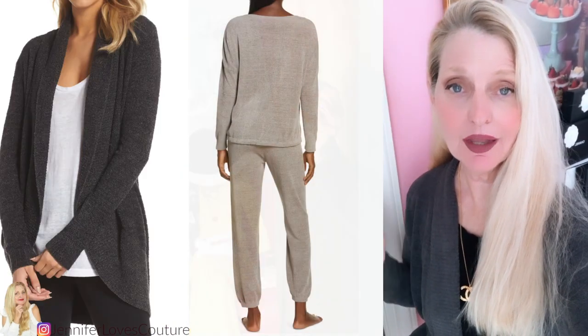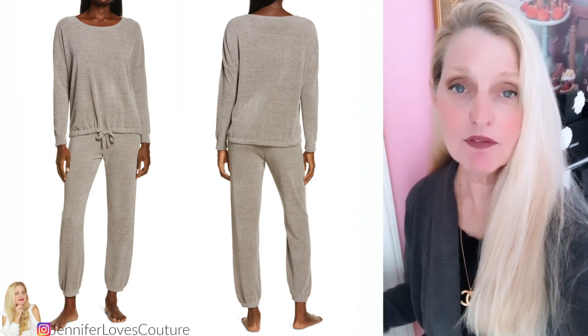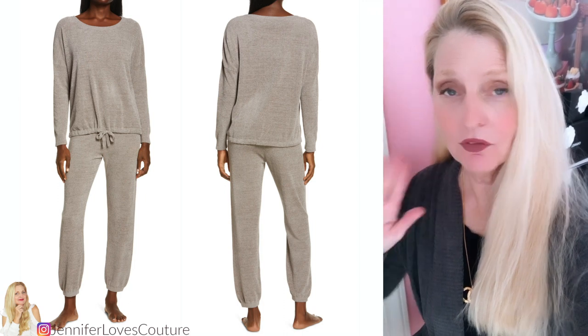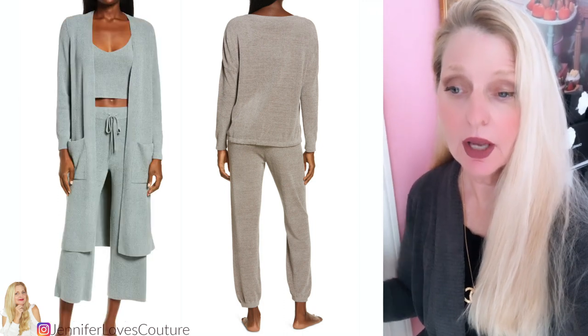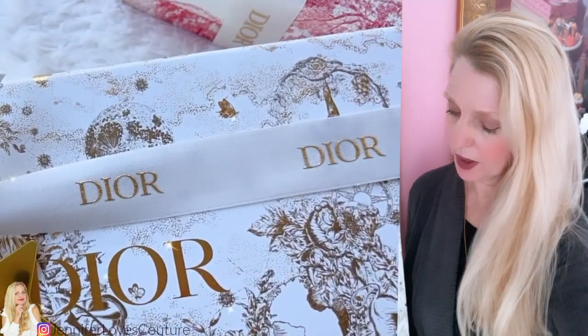I also got the lounge set. I picked these up during the Nordstrom's anniversary sale, but they have them back in for the holidays — the most comfortable things I own. Barefoot Dreams has blankets, loungewear, and these beautiful cardigans. I'll link those below. Let's get started on this unboxing.